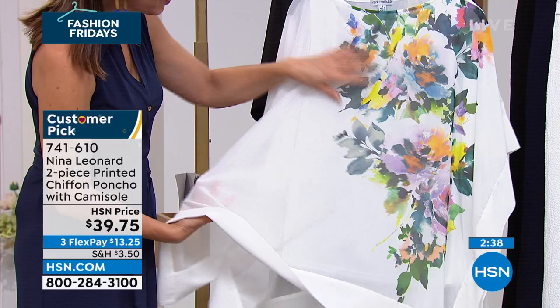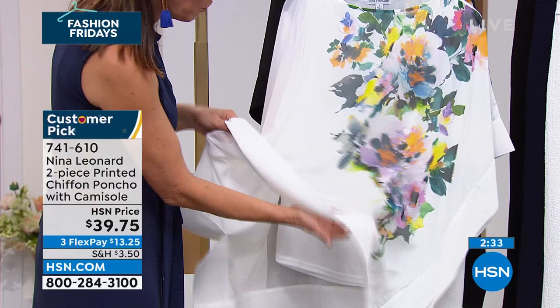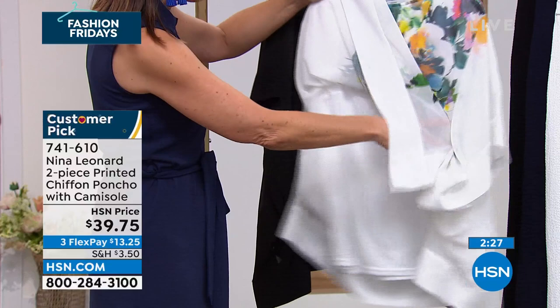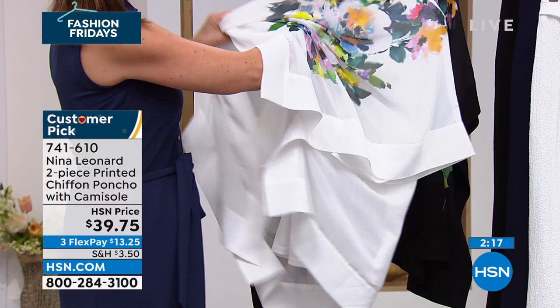Usually if you find something this beautiful, not only are you spending hundreds of dollars, but then you have to figure out how to wear it and find something to go underneath. Now we're including that matching stretch jersey tank. It is attached with a few threads at the top. You can leave it anchored, or you can snip it off to wear it separately. You can always leave it anchored to the poncho or wear it separately.